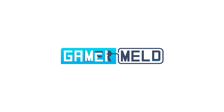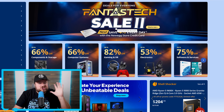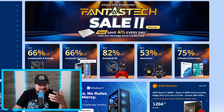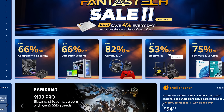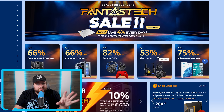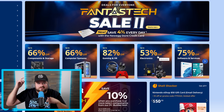Welcome everyone to Gamer Melt. First up for today, the annual FantazTech sales event is going on right now. I'm talking huge savings: up to 66% off components and storage, up to 66% off computer systems, up to 82% off gaming and VR, 53% off electronics. If you haven't checked this out, you definitely want to do that fast. I'll have links to the general sale and some of my favorite deals down in the description below.